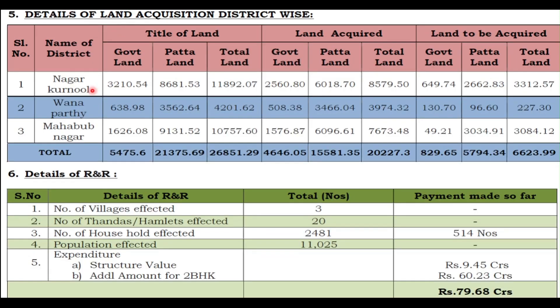Regarding land acquisition, in Nagarkurnool the total land requirement was 11,892 acres, in Manopad it was 4,201 acres, and in Mahabubnagar it is 10,757 acres. These are the land patches needed for this project. The table also shows how much land was acquired and how much is yet to be acquired. As of today the project has been totally completed and the land acquisition has also been completed.